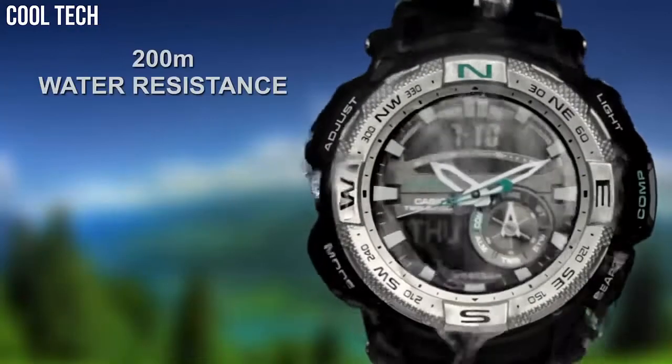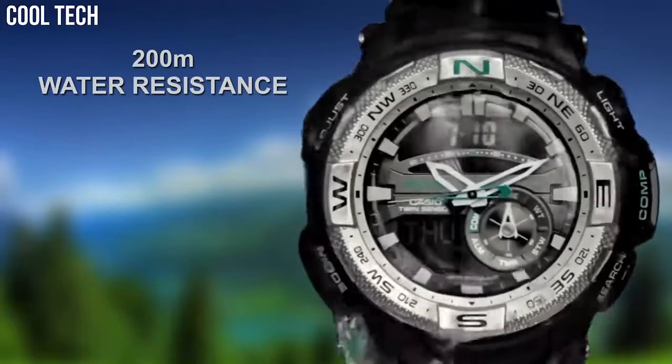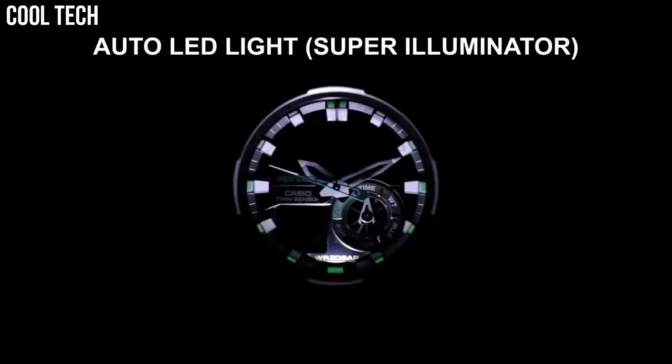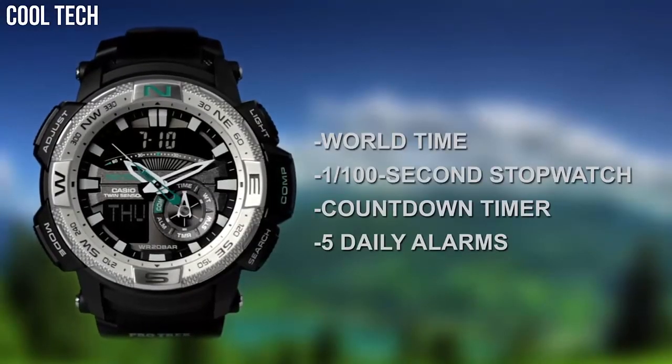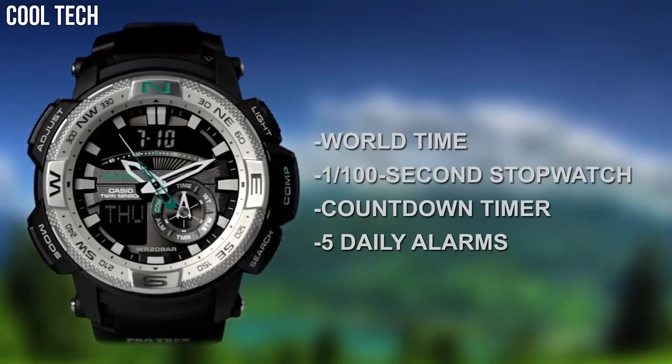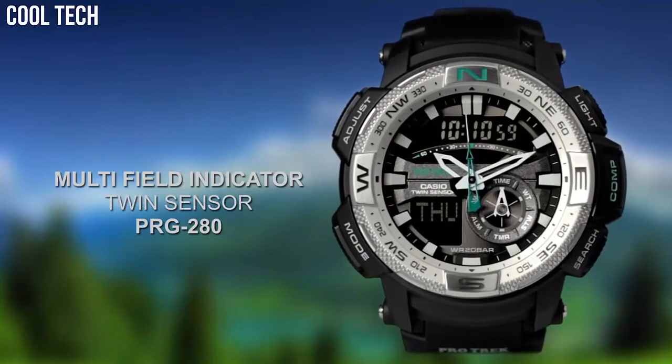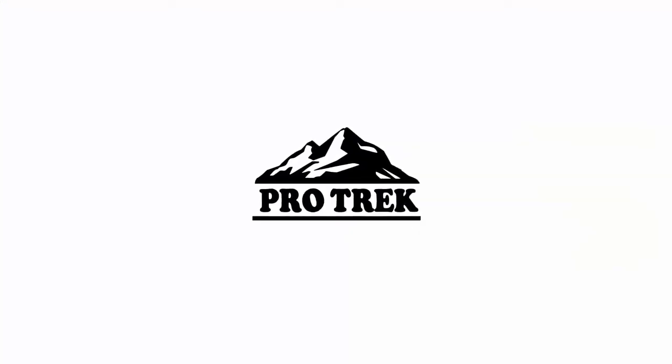Resin band with buckle closure. Water resistant to 200 m. Dial color: Black. Back and bezel material: Stainless steel. Bezel function: Unidirectional. Calendar: Day, date, month.